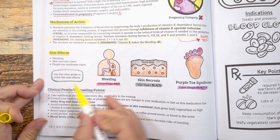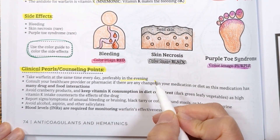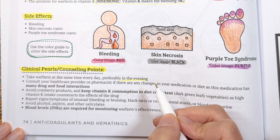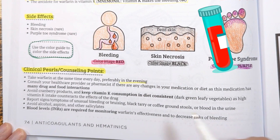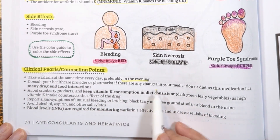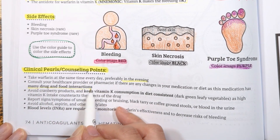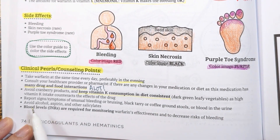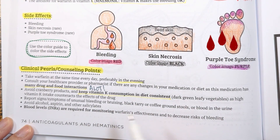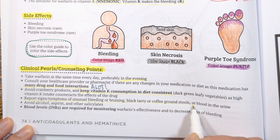For clinical and counseling points: educate your patients to take warfarin at the same time every day, preferably in the evening, so that if we need to adjust the dose based on the INR level, we can do so. Warfarin has a ton of food and drug interactions, so make sure to educate patients to tell their healthcare provider if there are any changes in medications or diet. Educate patients on signs and symptoms of bleeding to watch out for, including bruising, black tarry or coffee ground stools, or blood in the urine.